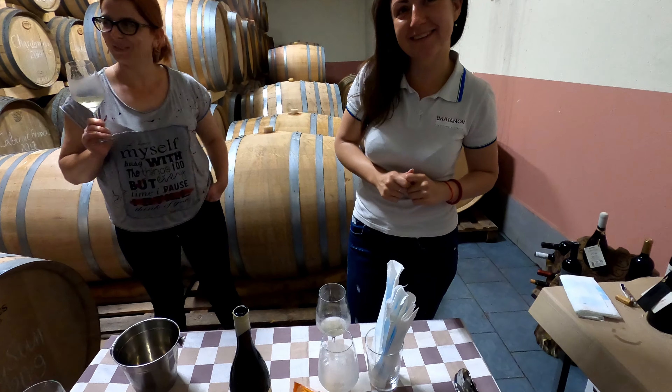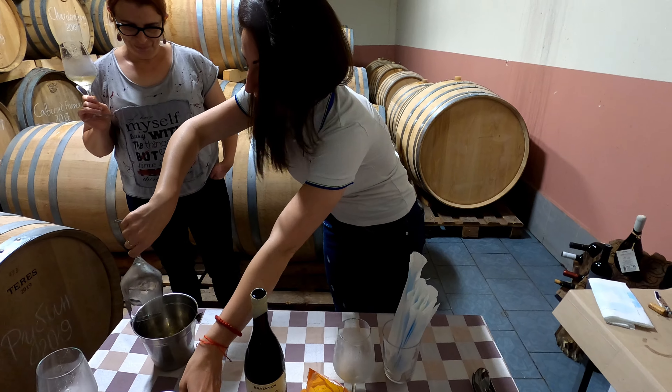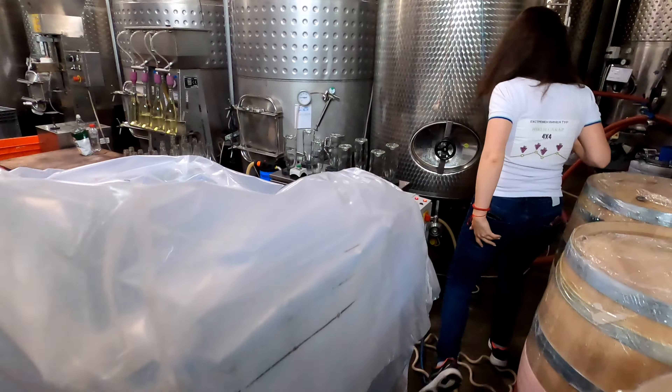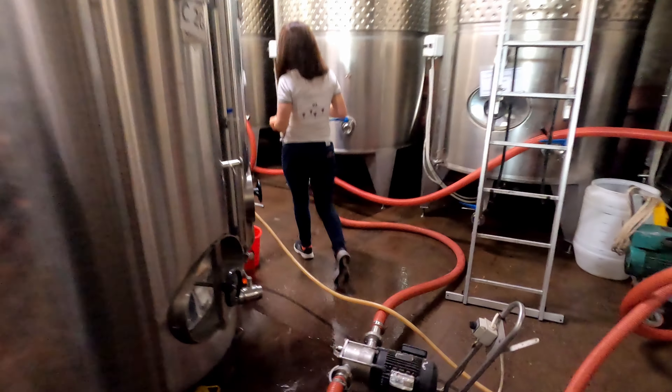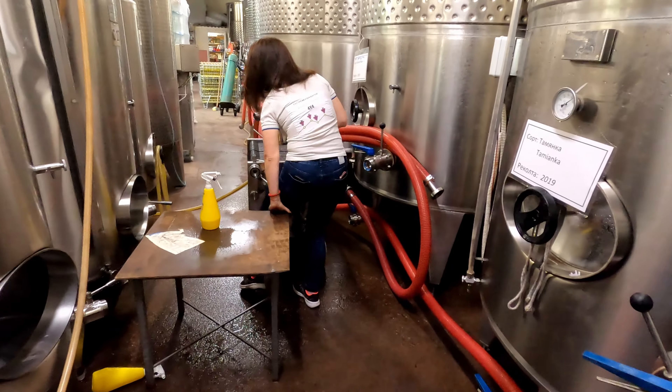They use grapes only from their own vineyard. The winemaker is letting us try wine from the tank — it's a beautiful rosé, three blend, 2019.